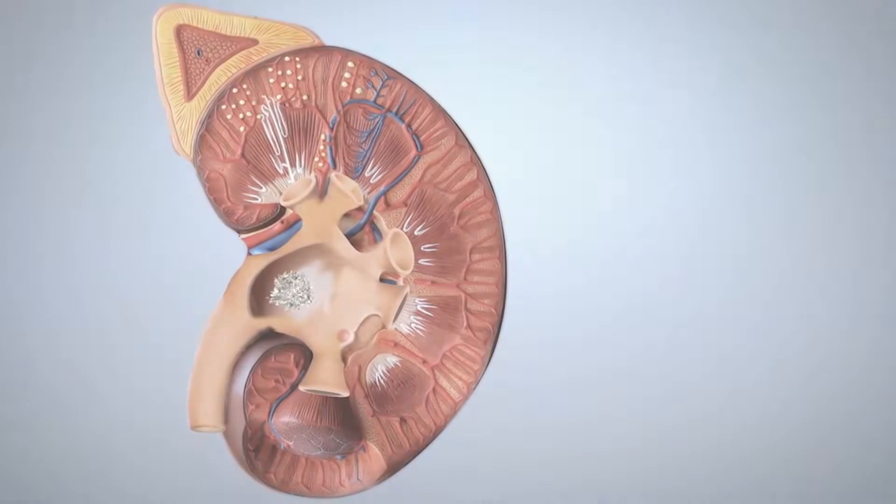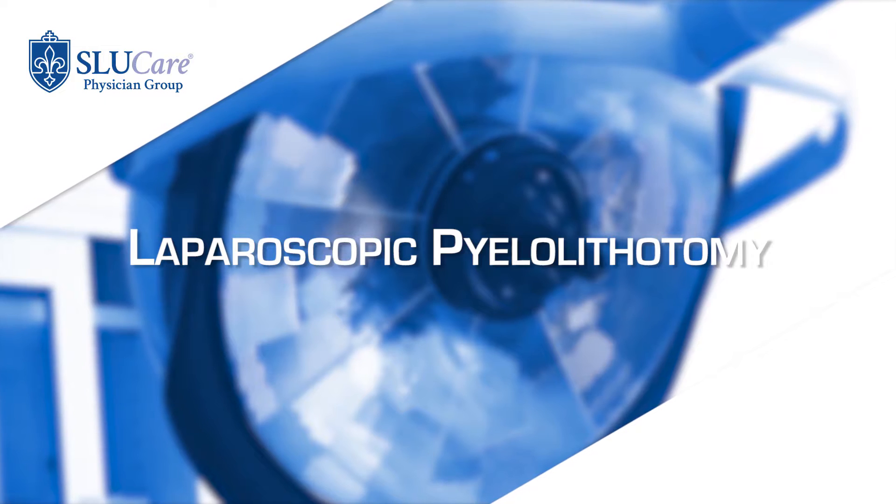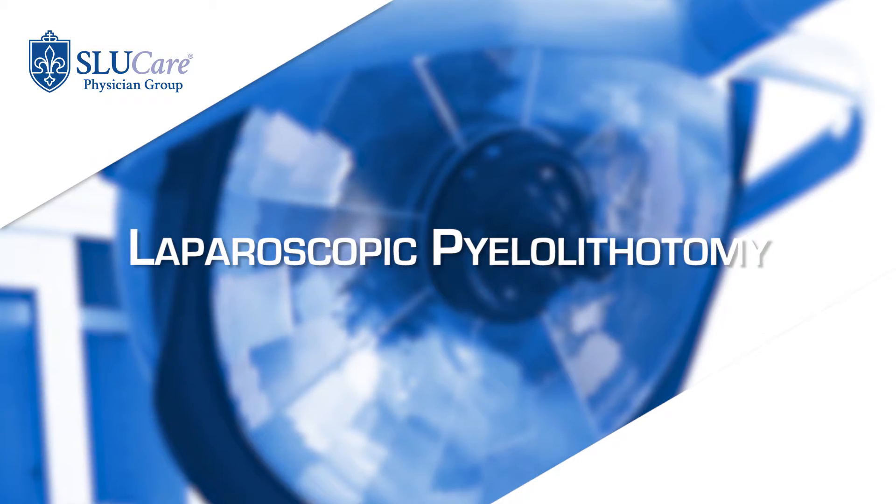We can also do percutaneous nephrolithotomy, which is through the back — we go directly into the kidney and can actually break the stone and remove it that way. We also perform laparoscopic pyelotomies, where we go into the abdomen, into the kidney, cut the kidney open and pull the stone out, and then repair the kidney. So we have lots of different options for treatment of kidney stones, as well as observation and prevention.